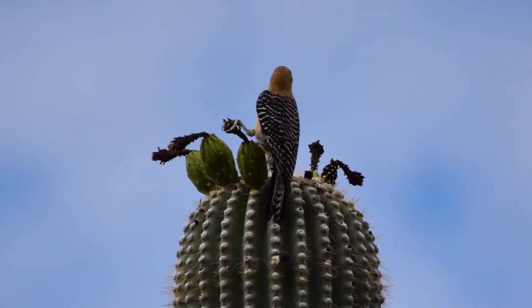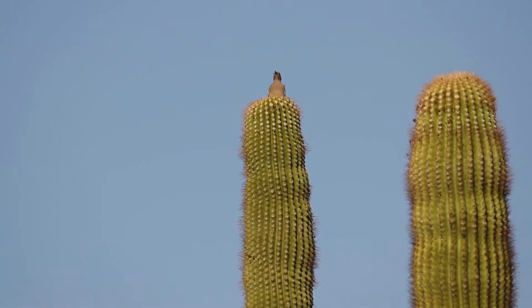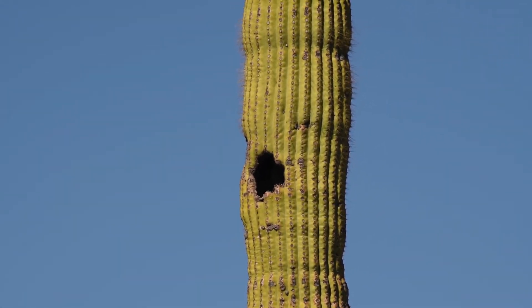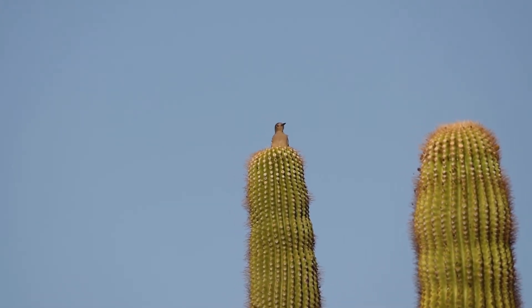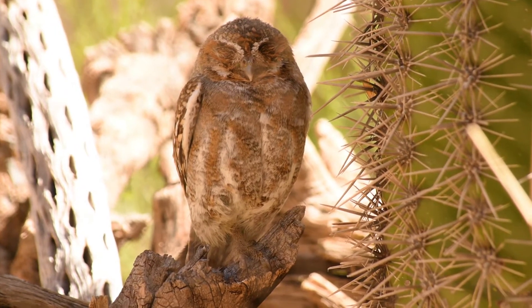No animal though loves the saguaro more than the Gila woodpecker. Not only do they enjoy the flower nectar, but they also like to make their nests inside the cactus, drilling cavities that the cactus forms callus tissue around — creating the perfect little cavity for the woodpecker to raise a family. Each season the Gila woodpecker creates a new hole, so holes from previous seasons are available for other birds that love the saguaro but don't have the special drilling beak of a woodpecker, like the elf owl, the world's smallest owl.